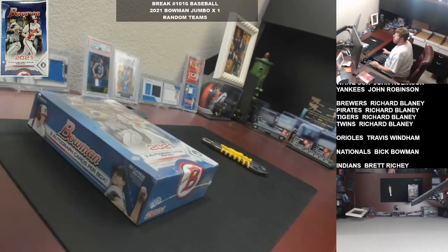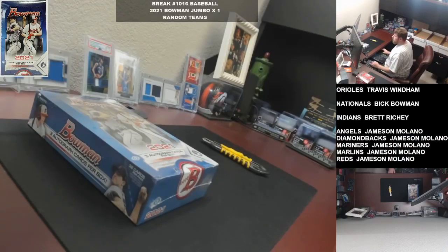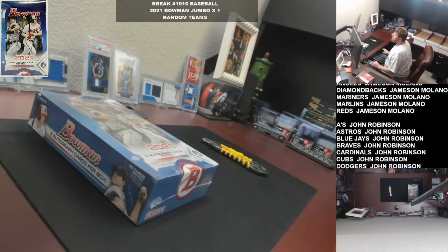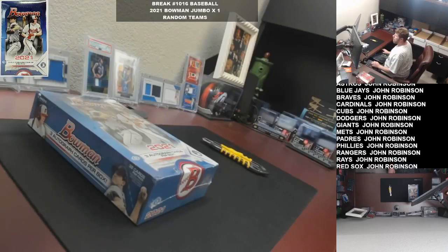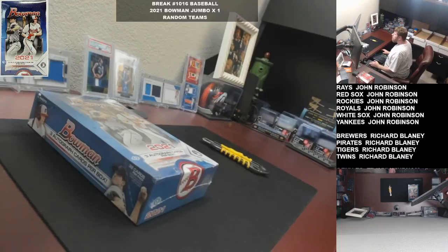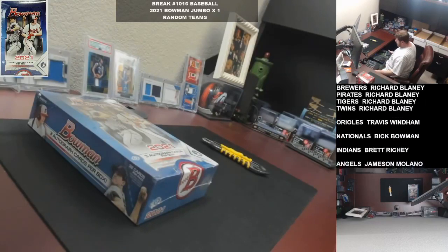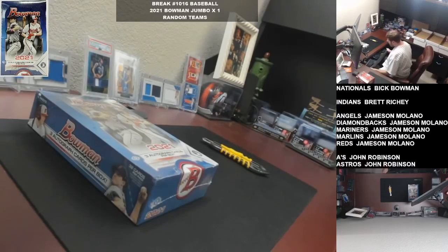Alright, what's going on guys? Quick mic check - looks like it was a good call that I did. Let's get this link over to you real quick. We are going to finally knock out this Jumbo Box 2021 Bowman Baseball for break 1016. Second break of the day, four for the weekend - not too shabby.